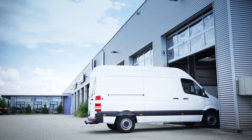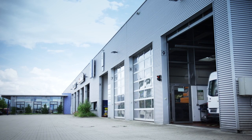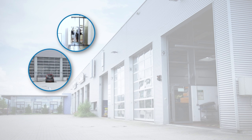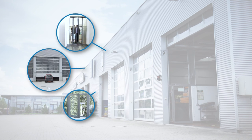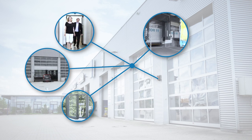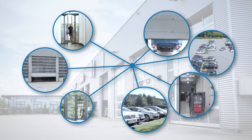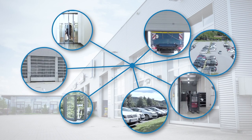When it comes to anti-collision prevention, SICK offers a wide range of building automation solutions that enable doors, gates and windows to be safeguarded with sensors. These applications are particularly suitable for dispatching, logistics centers, vehicle fleets, parking garages and car dealerships where numerous vehicles and people pass through doors and gates.